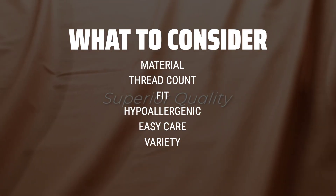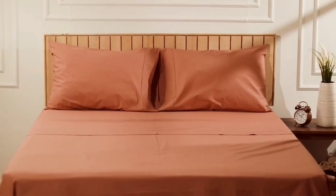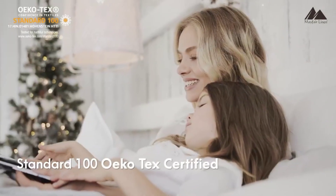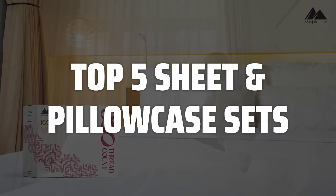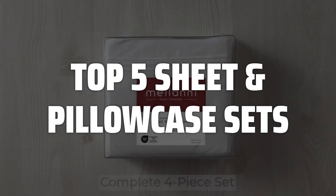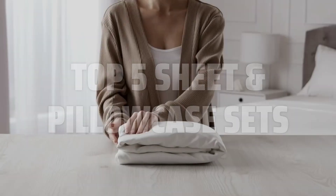Look for sets that are hypoallergenic, easy to care for, and come in a variety of colors and sizes to suit your personal style and needs. To help you find the right model, we've listed the top 5 sheet and pillowcase sets and their key features, plus the things you need to consider to help you choose the best one for you. Links to all products mentioned in the video are in the description below.